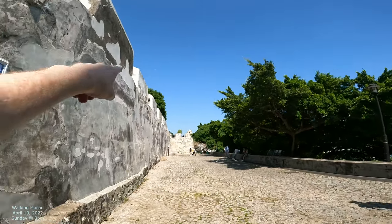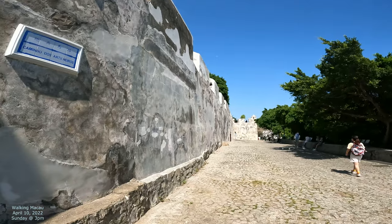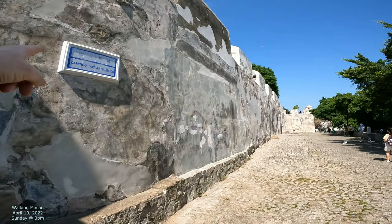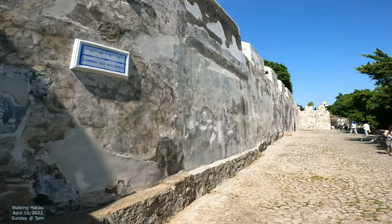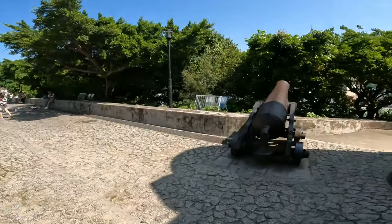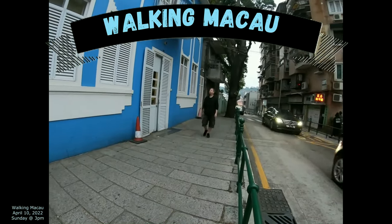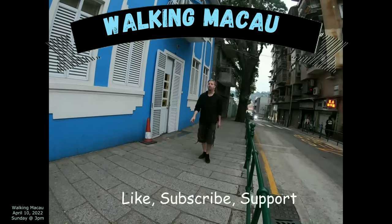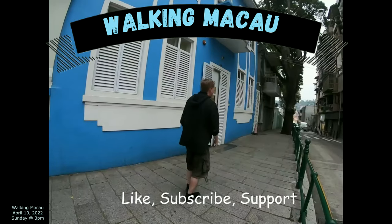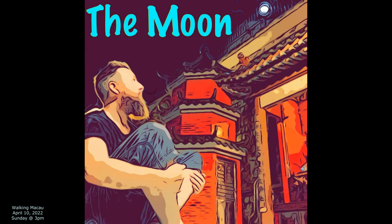We're going to walk up to the top here and see these cannons, and we'll do a whole video with this focus — Caminho dos Artilleros, the Road of the Artillery. So let's get started and go check out the road.